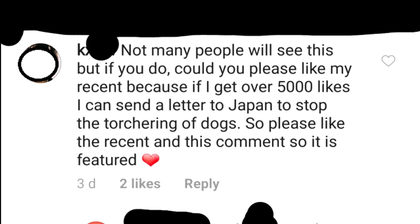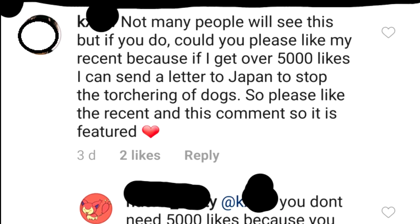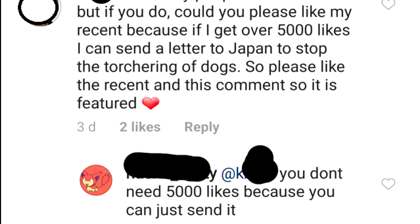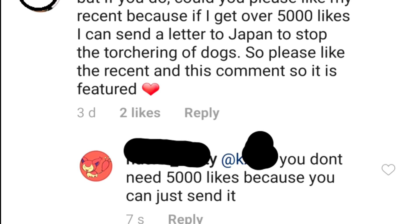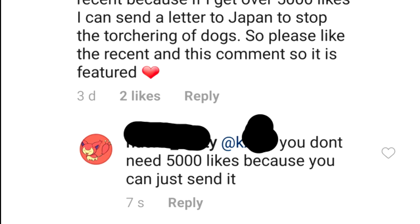Not many people will see this, but if you do, could you please like my recent? Because if I get over 5,000 likes, I can send a letter to Japan to stop the torturing of dogs. So please like the recent and this comment so it is featured. You don't need 5,000 likes because you can just send it.